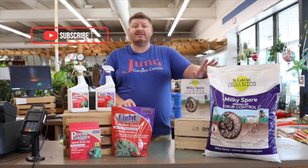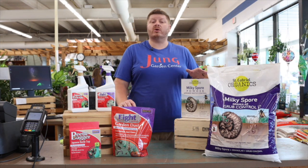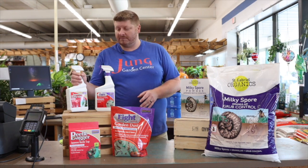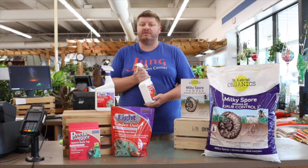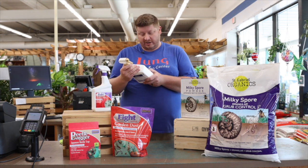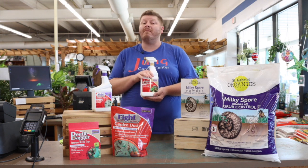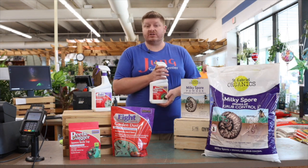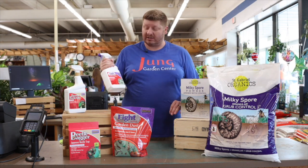This is a long-term product. If you're looking for something more short-term that's going to take care of the issue now, that's what our products over here by Bonide are. We have the Japanese beetle killer, which is an organic version of the Eight right here. This is a good product — it can also take care of aphids, leafhoppers, whiteflies, and lots of other things. You can use this on ornamentals, roses, and it is also good for vegetables. If you're looking for something stronger and quicker, that's going to be the Eight.